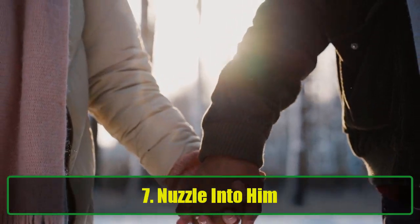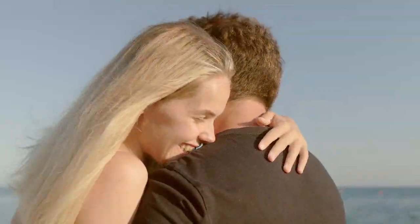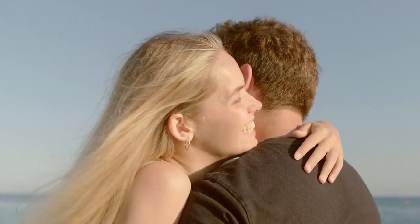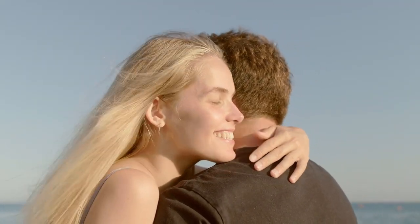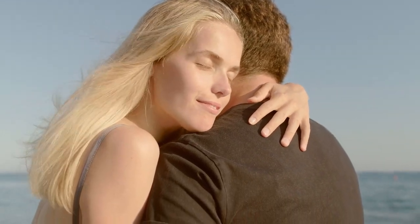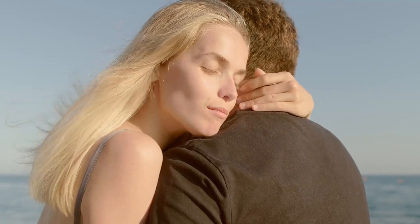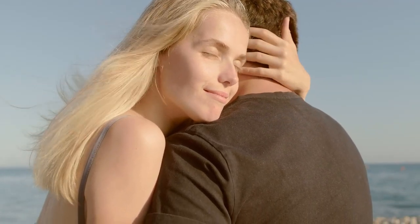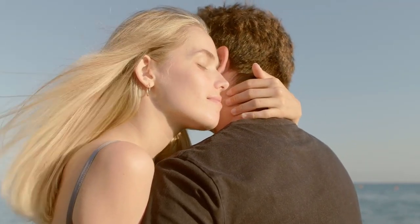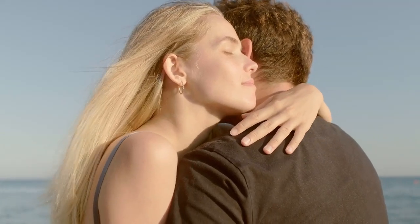7. Nuzzle into him. Nuzzling is an intimate way to get closer without necessarily having to take things to the next level. If you're in the early stages of your relationship or simply want to show affection without pressure, this is a perfect way to do so. Bring your face close to his neck and gently rub it with your nose, then bury your head in his shoulder or chest. This subtle act of affection creates a cozy atmosphere and helps you both feel safe and connected.